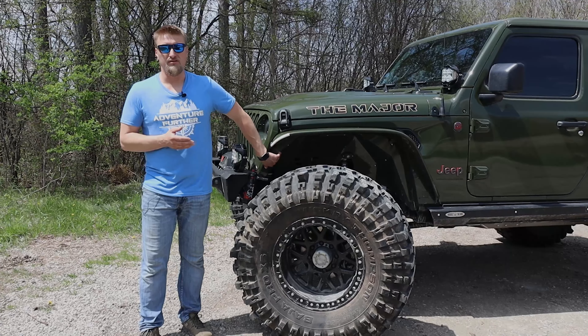We have custom drive shafts from Adams Drive Shaft — they got us front and rear drive shafts. The rear drive shaft is a one-piece. Depending on the model — like a Gladiator, which has a carrier bearing and a two-piece drive shaft — on the Wranglers it's a one-piece. This one is a one-piece drive shaft from Adams Drive Shaft. It's very stealthy and we have yet to have any problems with that.